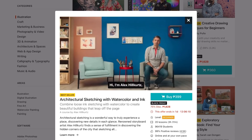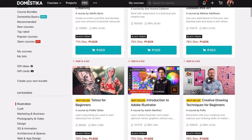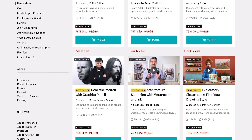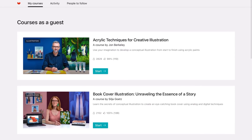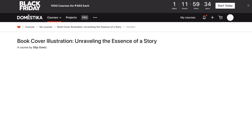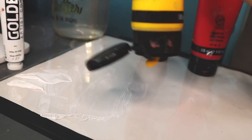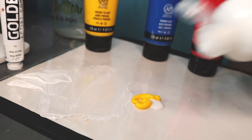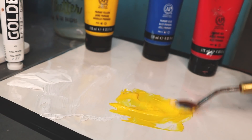The courses range from illustration to 3D animation, all the way into marketing and business, with so much more in between. You get a certificate after you finish each course, and sign-up is free with access to free downloads, tutorials, and the blog too. I got to try out two courses — the first one I chose was Acrylic Techniques for Creative Illustration, and the second one, which I'm preserving for another video, is called Book Cover Illustration: Unraveling the Essence of a Story.